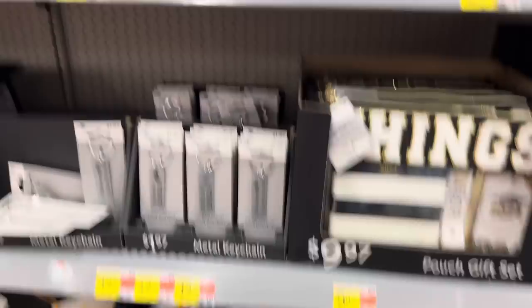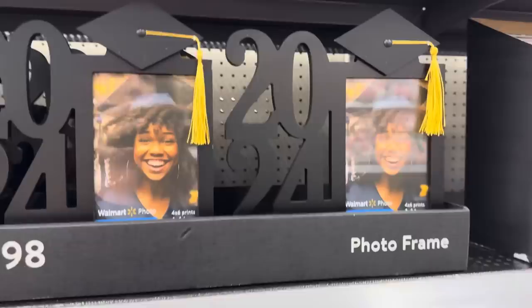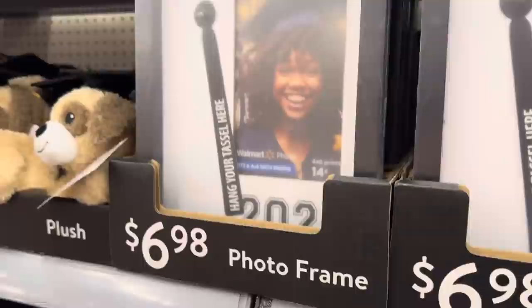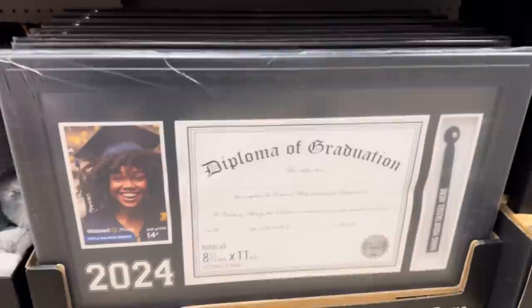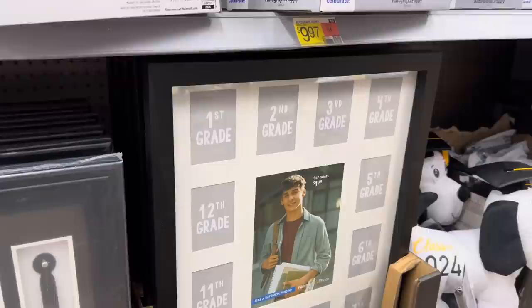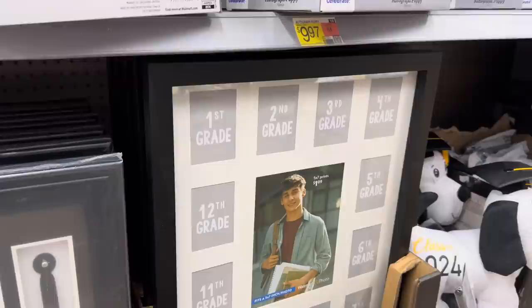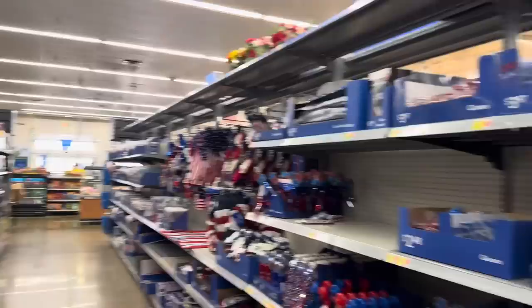Photo frames down here - That Was Then, This Is Now. Set that up at your graduation party, show a picture of yourself as a little one and then as you're graduating. Photo frames that say 2024 on them - that's a cute way to save your tassel. Just take it off your cap and hang it there with your picture. Class of 2024, $6.98. Down here you can add the diploma, graduation tassel, and a picture - says 2024 on it, $17.76. These are to be filled with all the pictures from your school years.